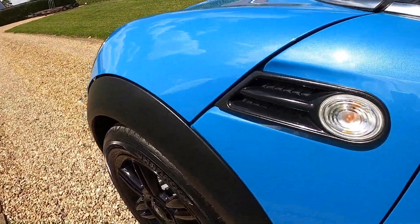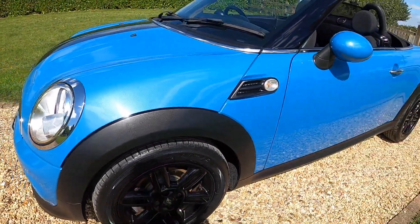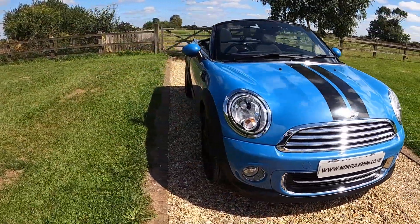The car has just had new front brake pads as part of the used car check, and it comes with an MOT that runs through until September 2024 with no advisories.